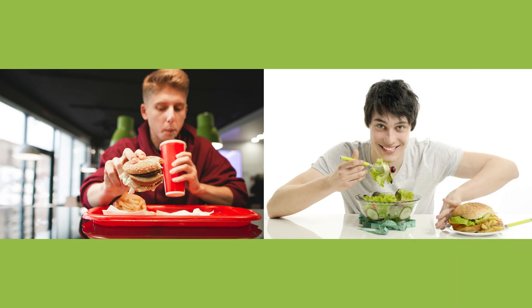In these pictures you can see two teenagers eating healthy and unhealthy food. The young man in the picture on the left is in a fast food restaurant drinking soda from a large cup, maybe a coke, and eating a burger and fries. In contrast, the guy on the right is eating a fresh and healthy salad while pushing away a plate with a burger.